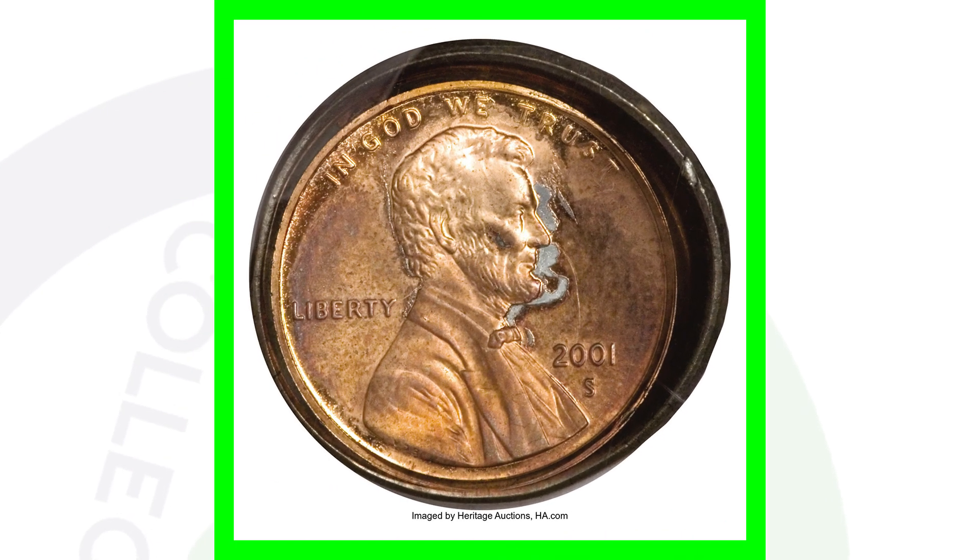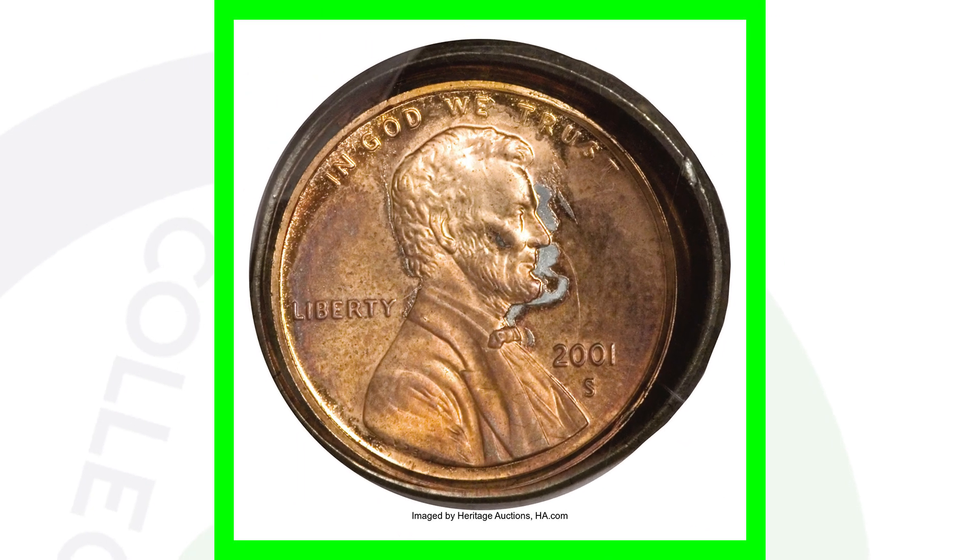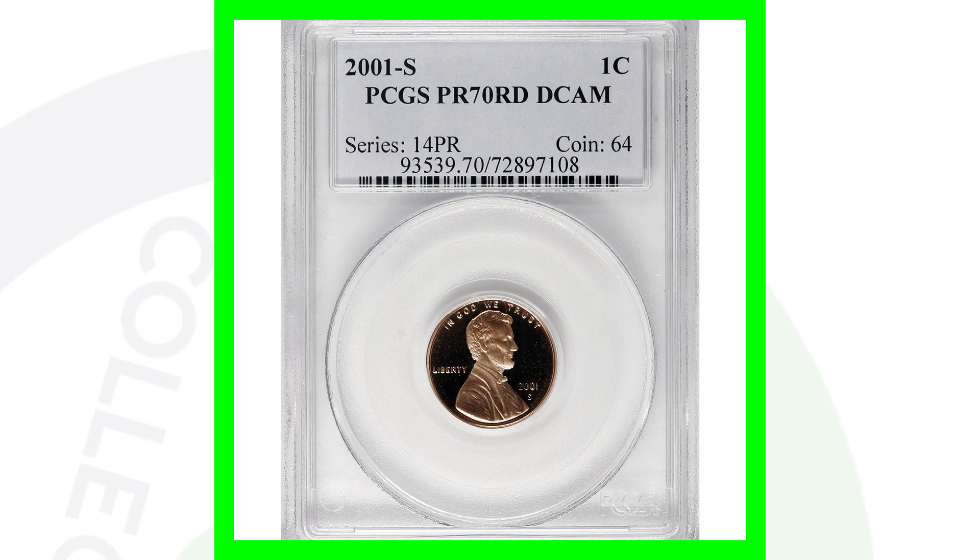Moving on to a 2001-S penny that has been double struck. This one is very valuable — it sold for over $2,300. That is an awesome coin; you probably wouldn't find something like this in a coin roll, but hey, you never know.